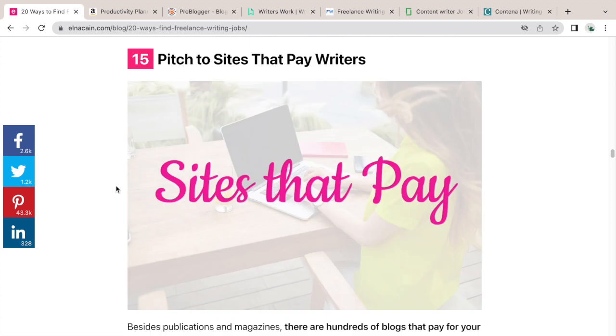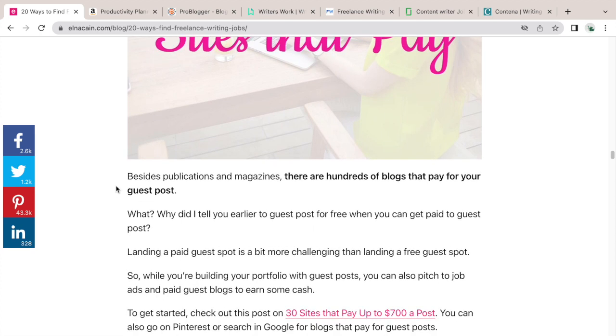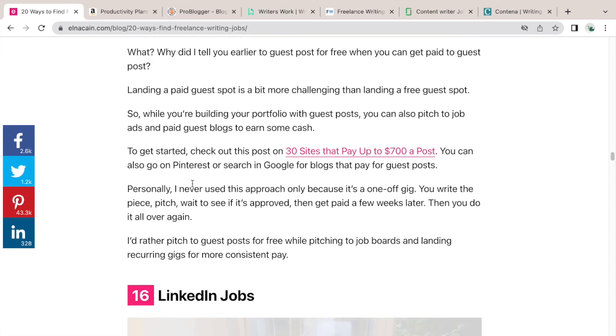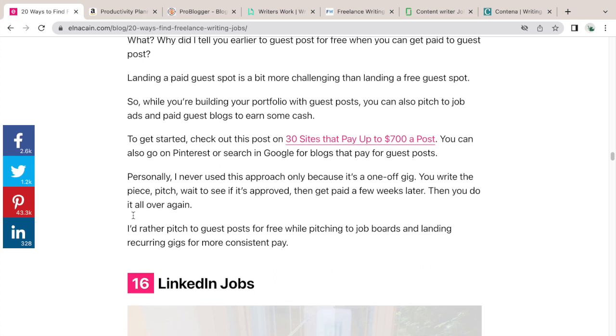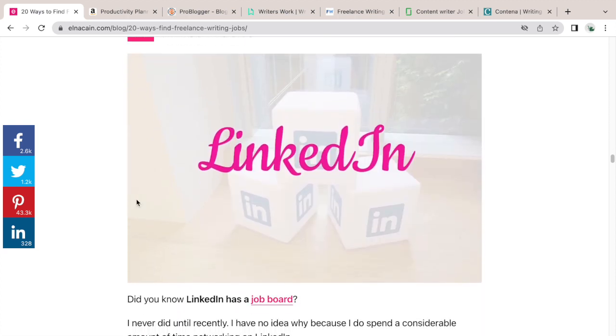Number fifteen: pitch sites that pay writers. Just like pay submissions, you can find sites that pay — I have a link here to 30 sites that pay up to $700 a post. Spending time finding those sites is almost like having a real freelance writing job, because you're getting paid and you can use those pieces as writing samples to find other jobs, since you have proof that you can write.